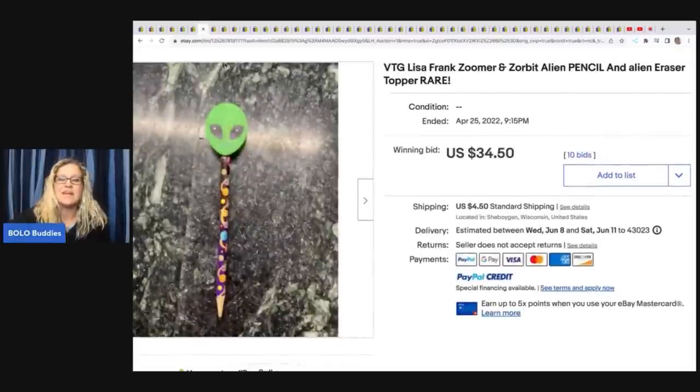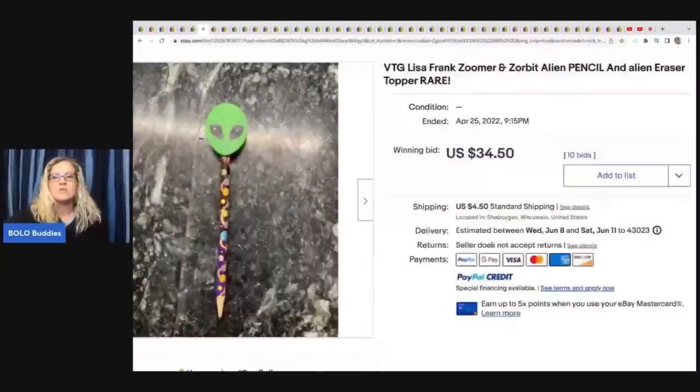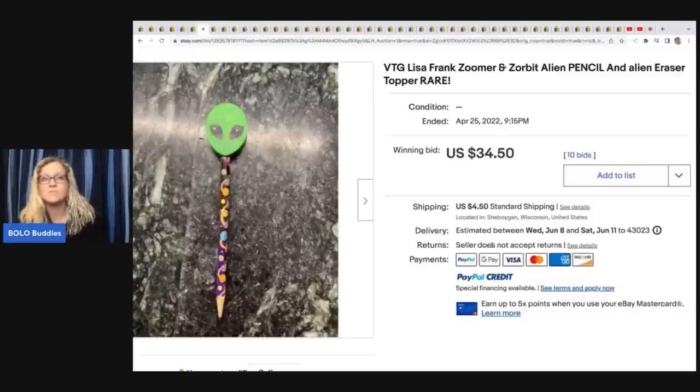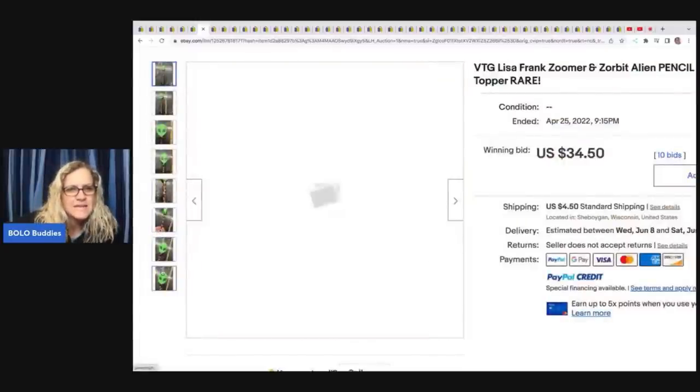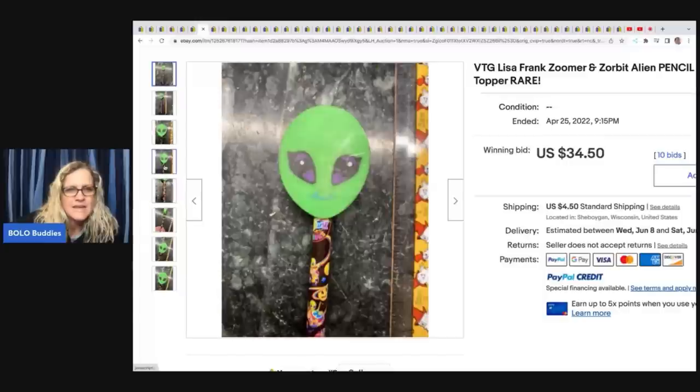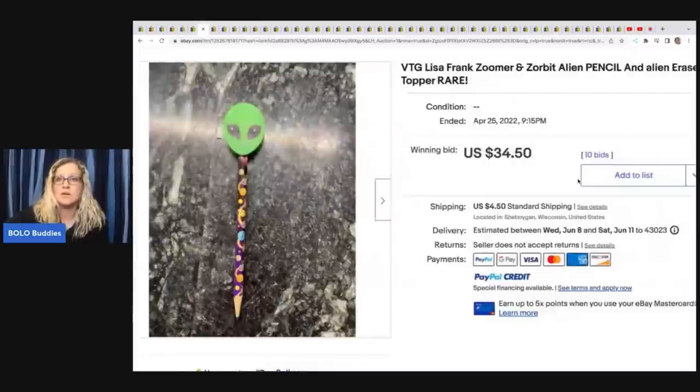The next item is Lisa Frank. If you don't know who Lisa Frank is, get familiar with her. You used to be able to tell if Lisa Frank was vintage because the vintage items had a capital L and capital F. Now they are coming out with new versions and she's gone back to the capital L and capital F, so it can get a little confusing. You are looking for vintage Lisa Frank — pretty much anything vintage Lisa Frank is going to be a big money bolo. This is just a pencil with an alien topper head. It says Lisa Frank right on the actual pencil and you can see there are aliens on it. This one used pencil sold for $34.50 plus shipping.